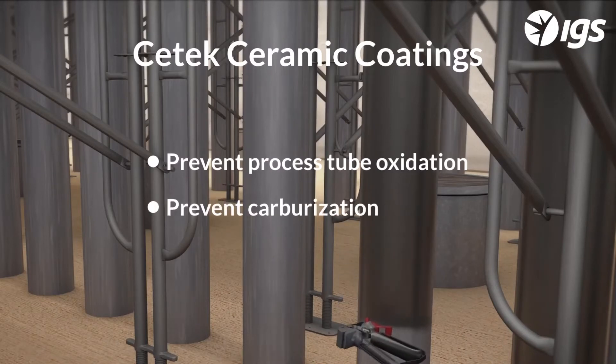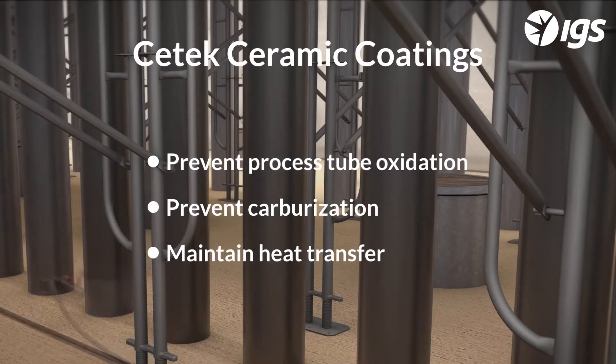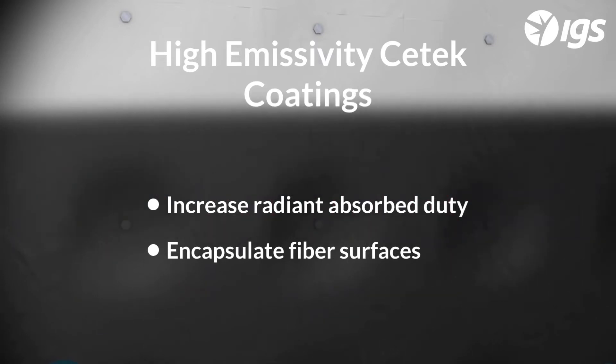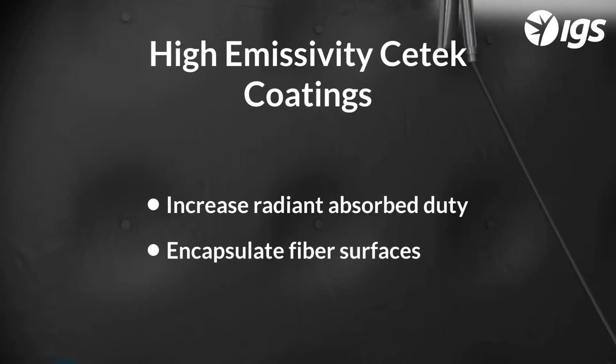CTEC ceramic coatings will prevent process tube oxidation and carburization, and maintain heat transfer to the process. High emissivity CTEC coatings for refractory surfaces will increase radiant absorbed duty and encapsulate fiber surfaces.